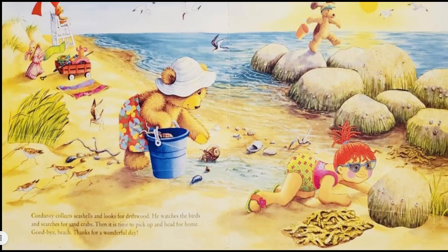Corduroy collects seashells and looks for driftwood. He watches the birds and searches for sand crabs. Then it is time to pack up and head for home. Goodbye beach, thanks for a wonderful day! Oh, they had such a beautiful time at the beach, didn't they boys and girls? And look at that gorgeous sunset!